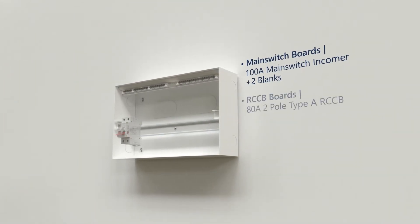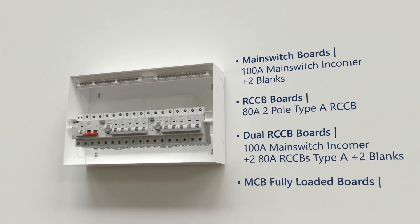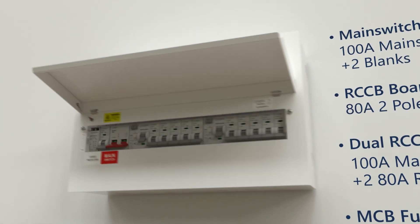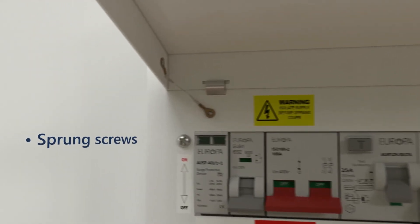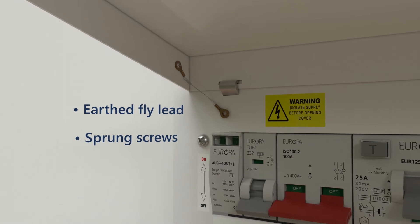Europa offers a range of empty boards and devices allowing for specific configurations dependent upon the project. Once fitted, the front panel has sprung screws to save time and a earthed fly-lead connected to the lid for additional safety.